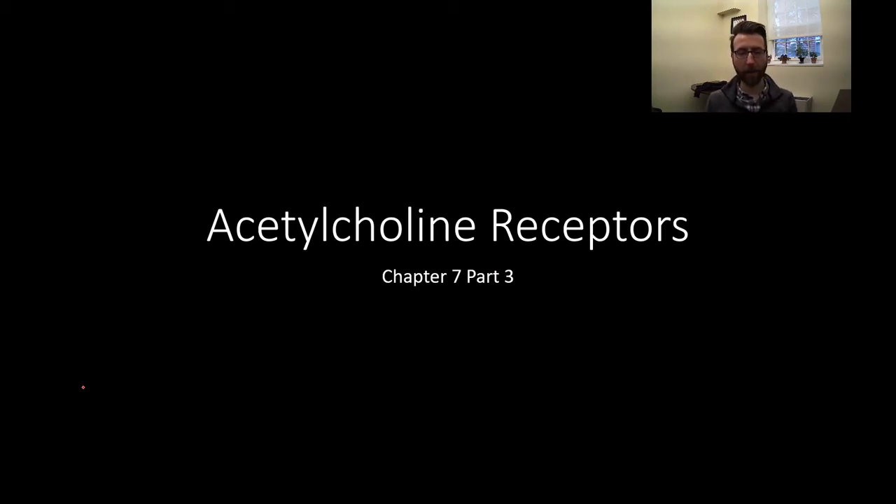Hey everybody, welcome back to our third and final unit within our acetylcholine chapter. This time we're talking about acetylcholine receptors.